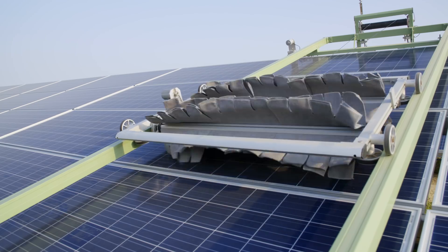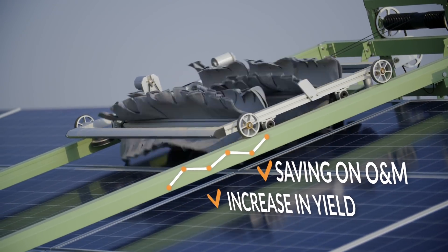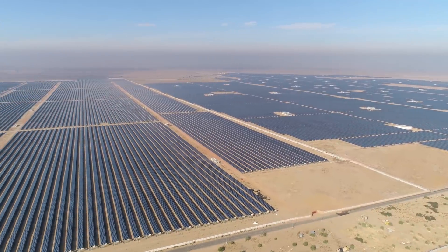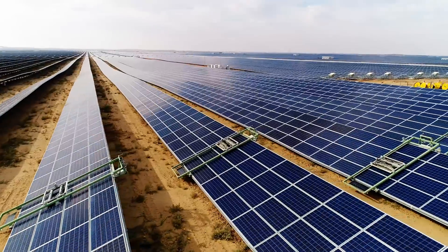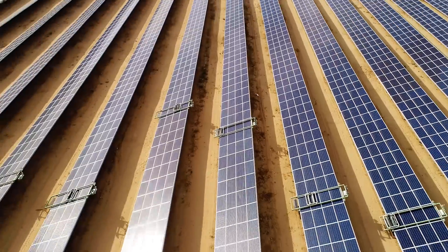Measurable increase in energy production year-round and saving of millions in the site's maintenance costs, radically transforming the way large-scale solar sites are operated. Ecopia allows developers to remain competitive in today's challenging market and shorten the overall ROI of the project.